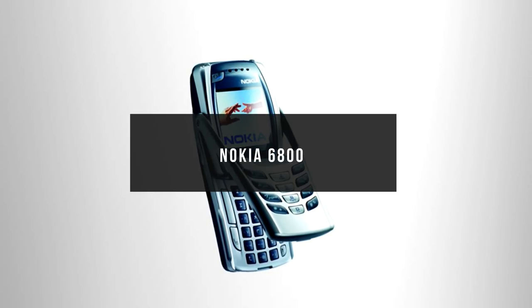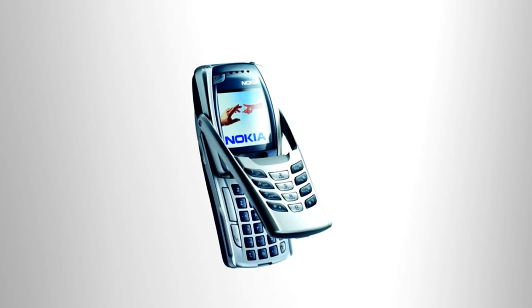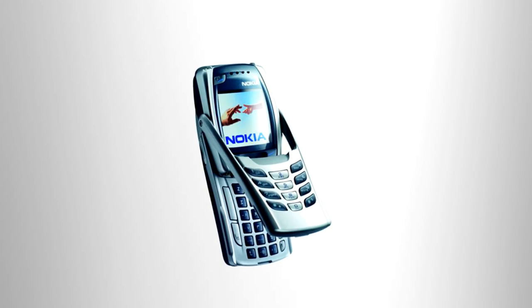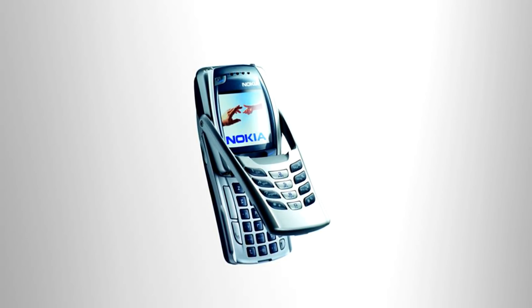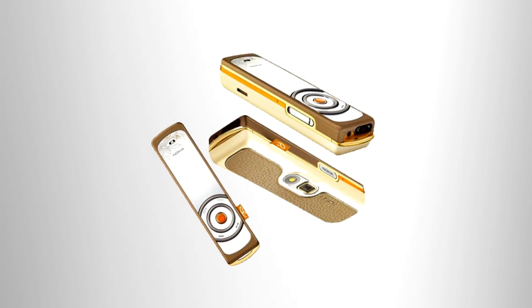Number 5: Nokia 6800. Released in quarter 1 of 2003, the 6800 bridged a gap between having a regular T9 keyboard and a QWERTY keyboard. The 6800 has a hinge located on its sides near the display, which allows the keypad to flip 180 degrees, revealing a fully-fledged keyboard. The screen would also rotate 90 degrees to accommodate landscape typing.